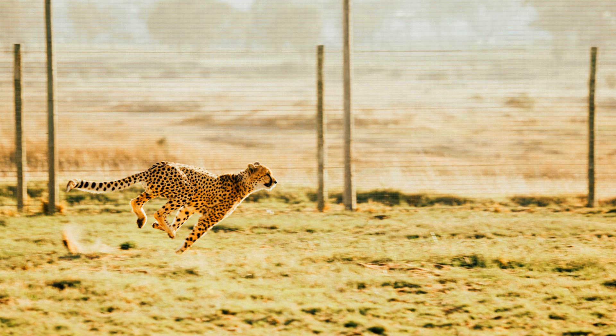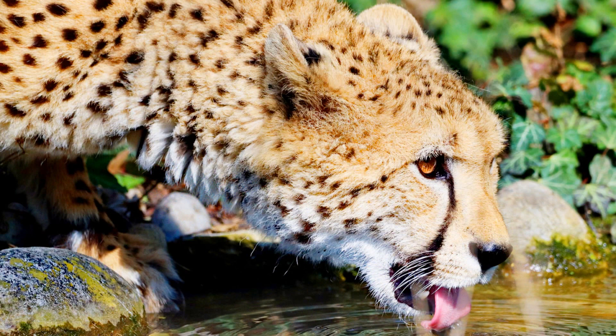Cheetahs are built to run. They are small and narrow with powerful leg muscles and a huge heart to help pump oxygen through their body. They can run as fast as 70 miles per hour, but they get tired quickly and can only run 600 yards before they are exhausted.